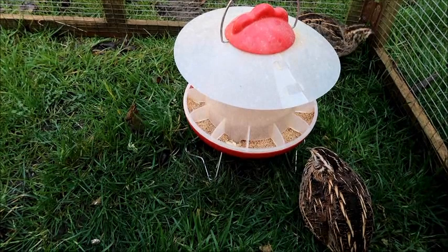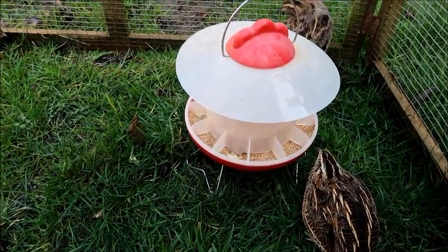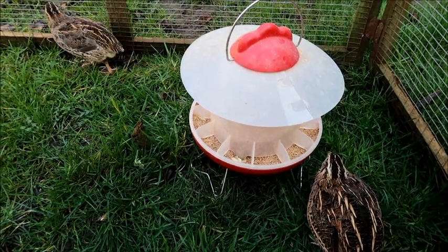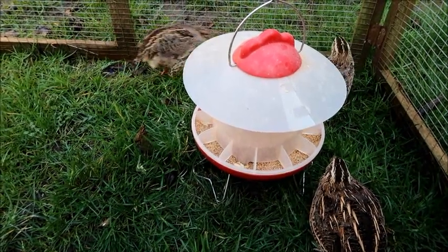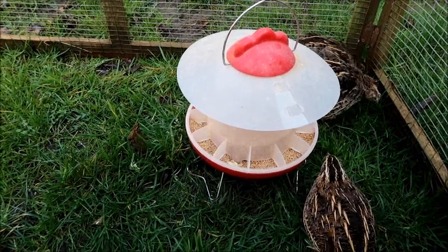In this cage I've got five females and one male, which is a really good ratio as it reduces the stress on the females. The male isn't pestering any one female too much or trying to mount her all the time, so none of my quail have missing feathers.